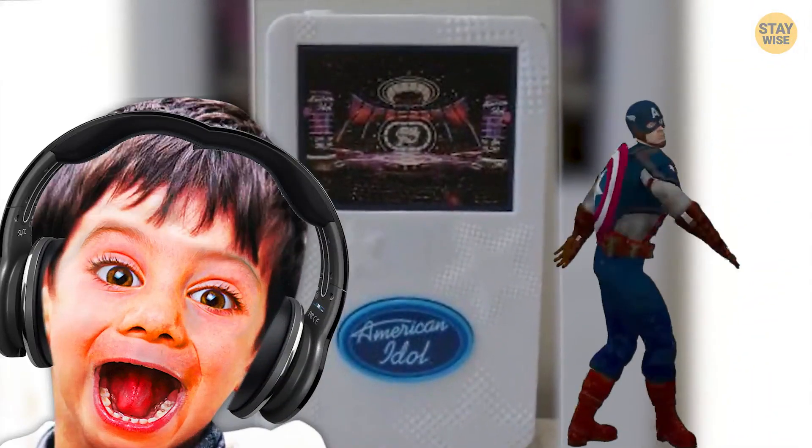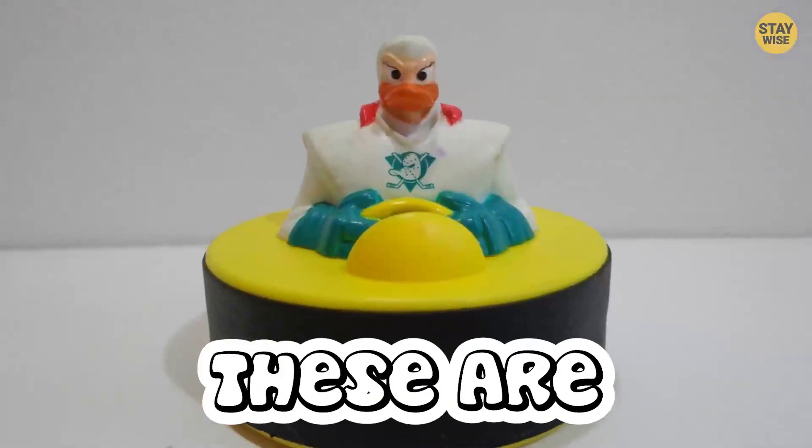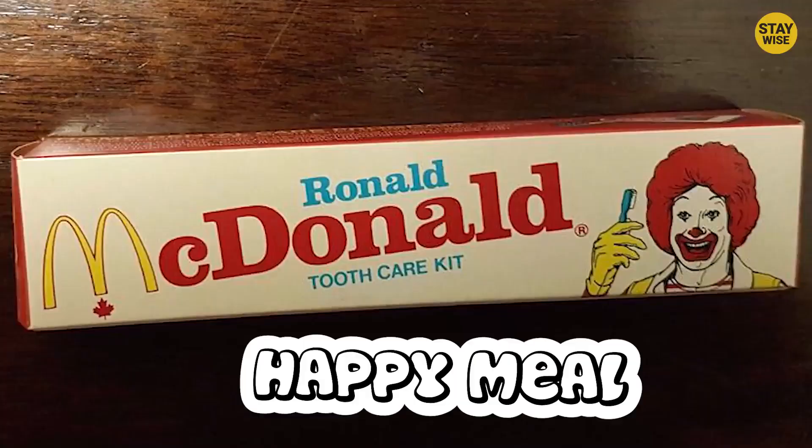Changeables, Disco Music Players, and Hello Kitty Masks. These are the 10 weirdest McDonald's Happy Meal toys ever.